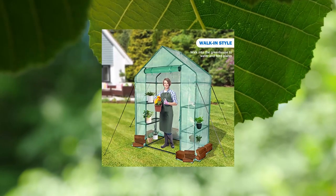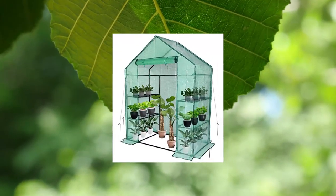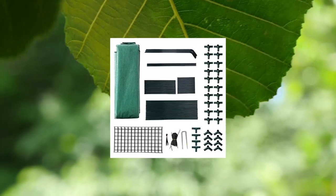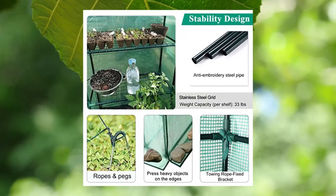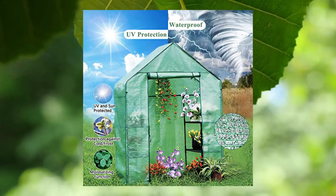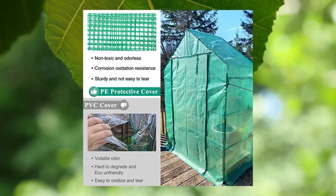Small greenhouse for outdoors, mini walk-in greenhouse. Portable greenhouse with roll-up zipper entry door and anchors for stability. The roll-up zipper door provides good ventilation for the small greenhouse to create desirable heat and humidity for plants to grow healthily and extend the growing season.